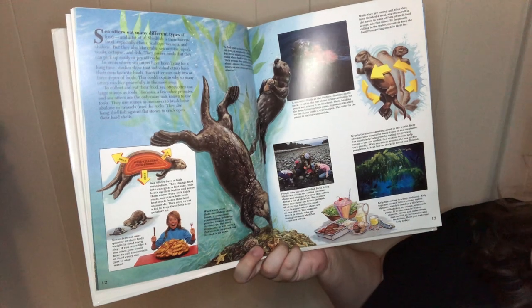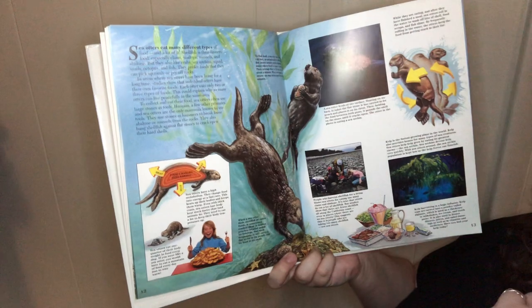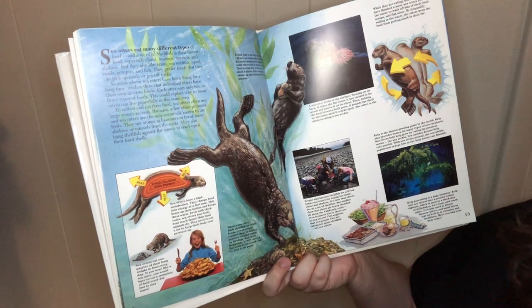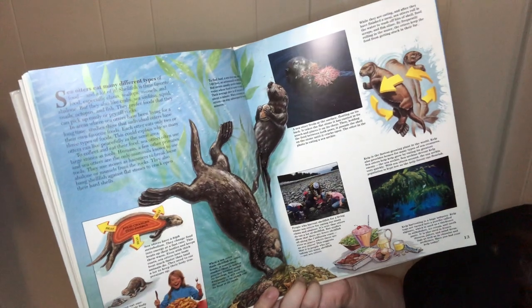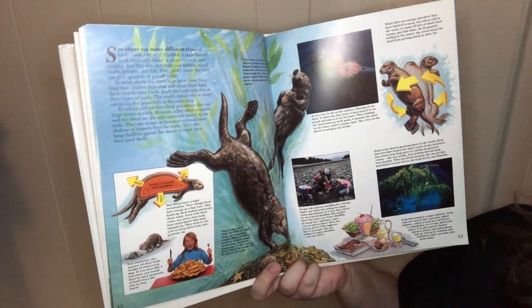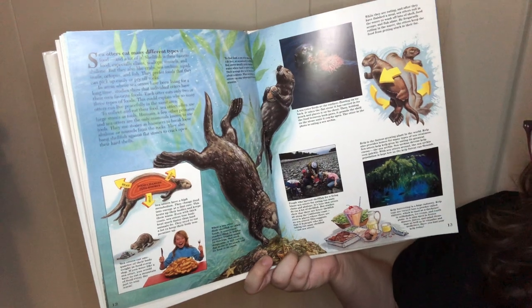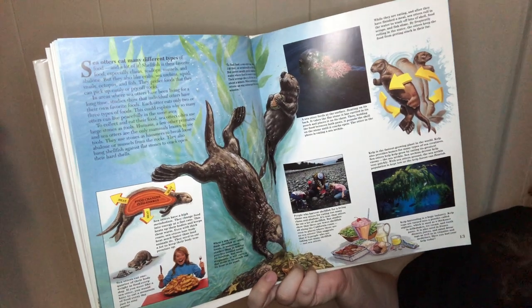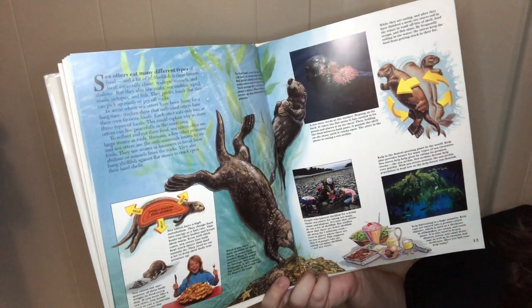Sea otters eat many different types of food, and a lot of it. Shellfish is their favorite food, especially clams, scallops, mussels, and abalone. But they also like crabs, sea urchins, squid, snails, octopus, and fish. They prefer food they can pick up easily or pry off rocks. Studies show that individual otters in the same area have their own favorite foods, which explains why so many otters can live peacefully in the same type of area. To collect and eat their food, sea otters often use large stones as tools. Humans, a few other primates, and sea otters are the only mammals known to use tools.